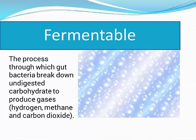Fermentable is the process through which the gut bacteria break down undigested carbohydrate to produce gases, which are hydrogen, methane, and carbon dioxide.